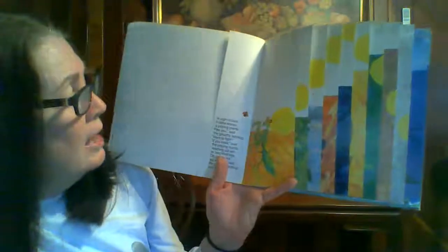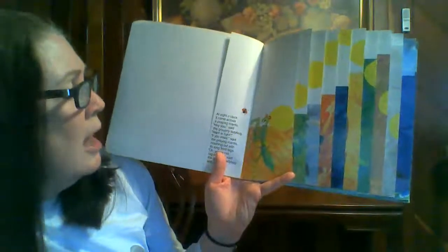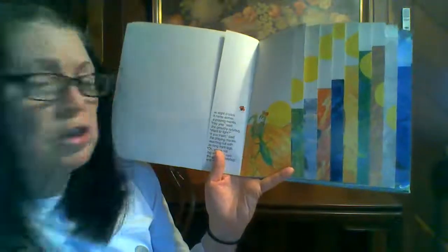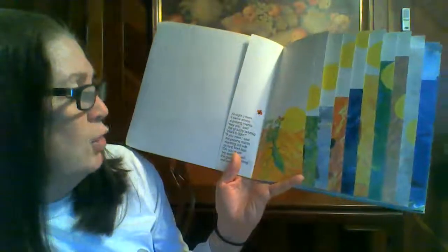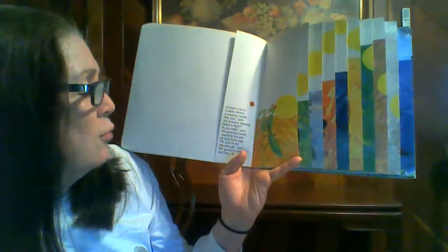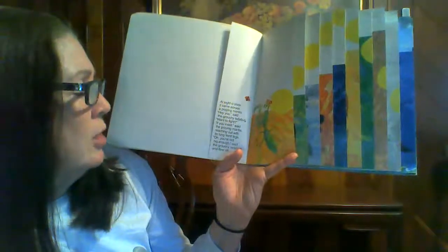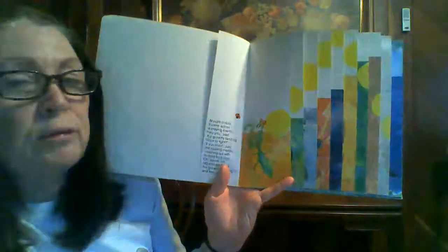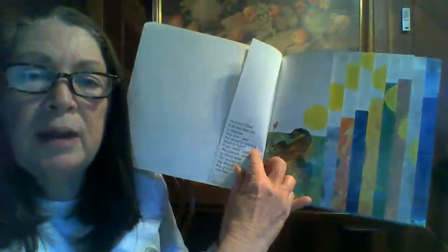At eight o'clock, it came across a praying mantis. Hey, you, said the grouchy ladybug. Wanna fight? If you insist, said the praying mantis, reaching out with its long front legs. You're not big enough, said the grouchy ladybug. And flew off. I've noticed every time I turn a page, the animals keep getting bigger, don't they?